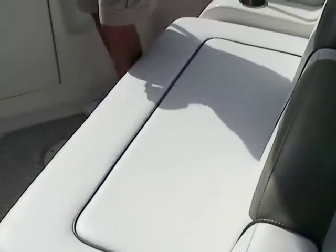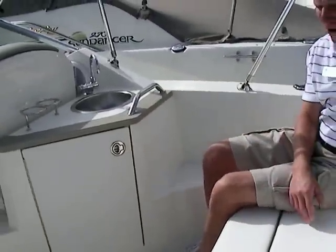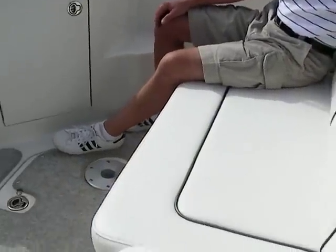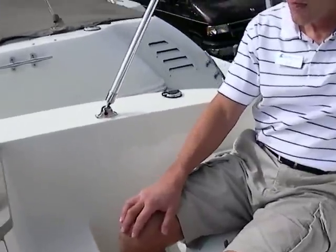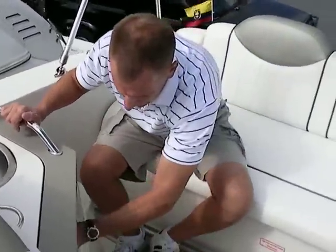Inside the cockpit, it's in very, very good condition. The vinyl upholstery is excellent — there's not really a mark on it at all. There's nice seating for two, possibly three, across the back, with stainless steel cup holders all around. This boat also features a wet bar with a sink, plus storage underneath.